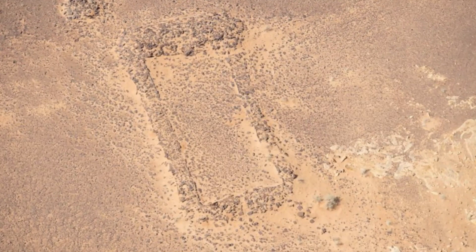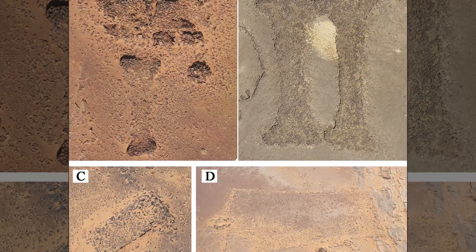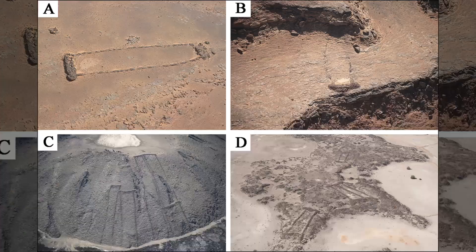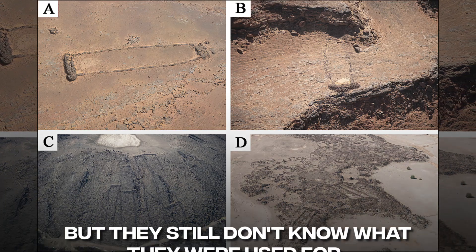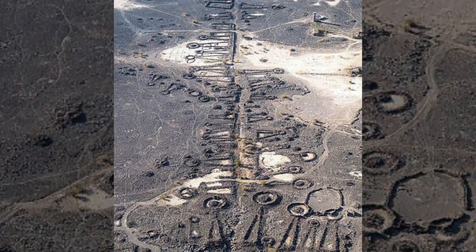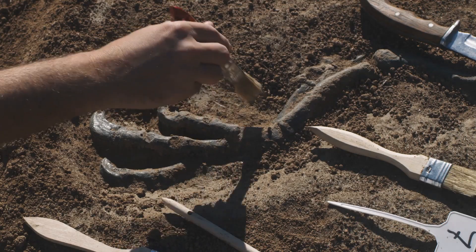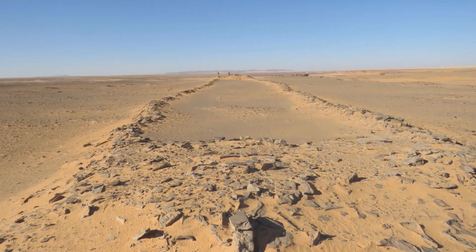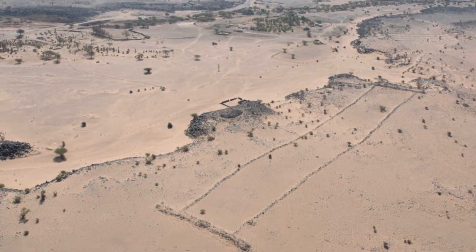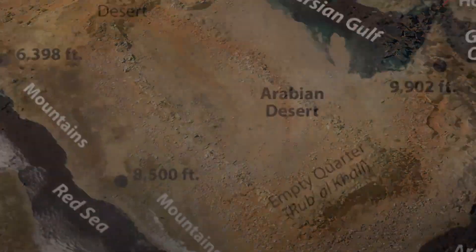Some kites have been found inside even bigger stone structures called mustatils, which can be kilometers long. The Arabic word for a rectangle is mustatil, and a block pattern of mustatils looks a bit like a gate when viewed from above. Archaeologists have found a lot of mustatils in the Arabian desert over the past few years, but still don't know what they were used for. They could have been religious or cultural landmarks for animal sacrifices or feasts, but they could have also been used to keep animals together or store water. Early attempts to date them show they have been used for thousands of years on the Arabian Peninsula.